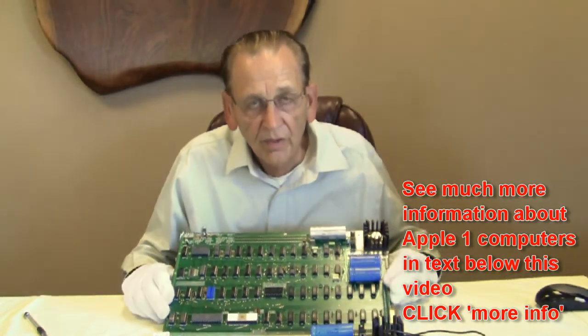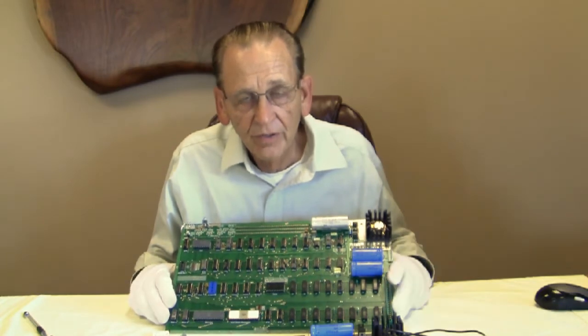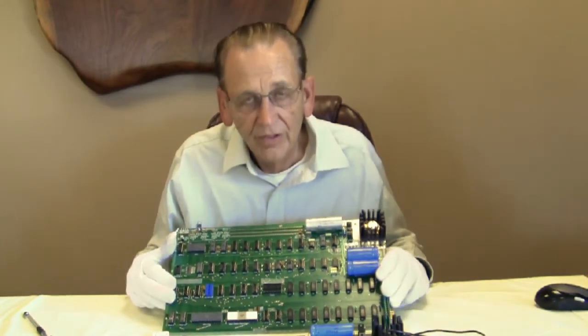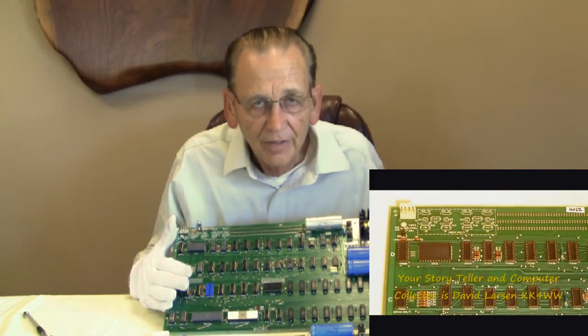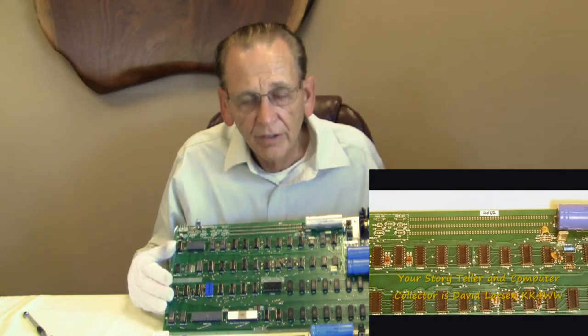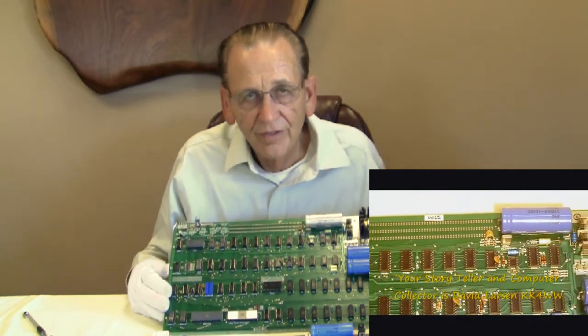How do you determine the value of an Apple I computer? There are a number of ways to estimate the value, because it varies a lot depending on the documentation with the computer, the condition of the computer, if it's been modified, how many replacement parts it has, and so forth. But going back a little in history — it started out selling for $666.66.